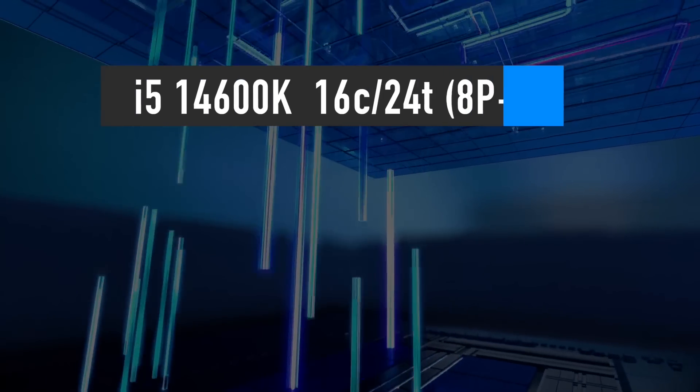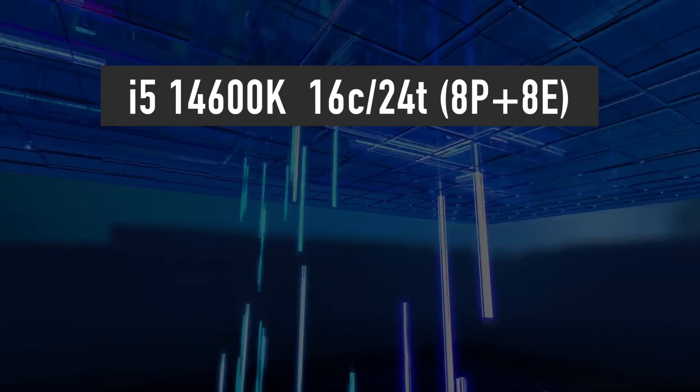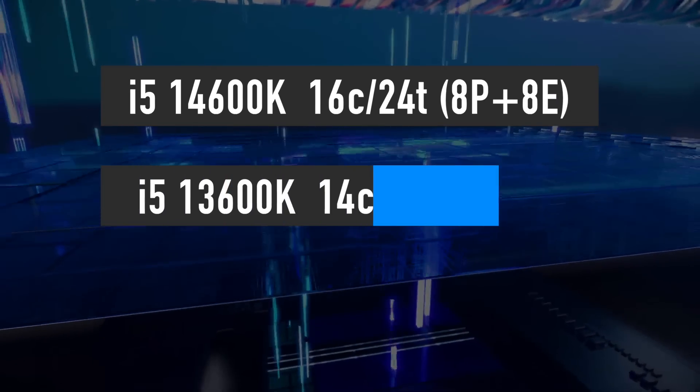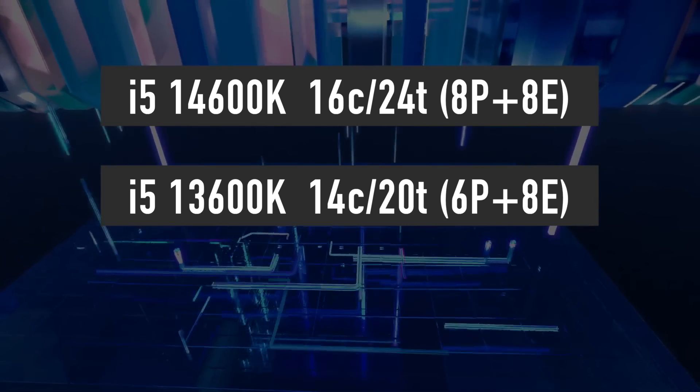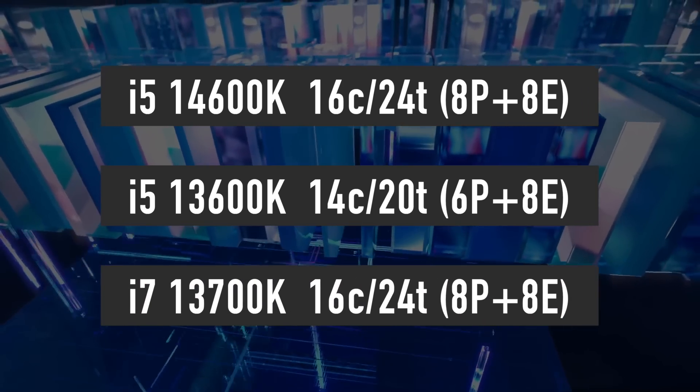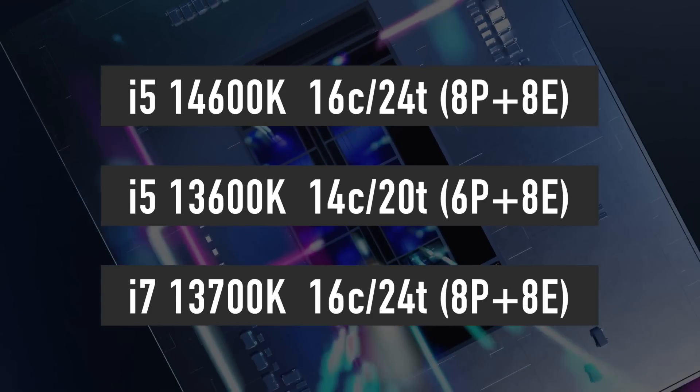The i5-14600K is rumored to feature an increased number of cores as well — 8 performance and 8 efficiency cores for a total of 16 cores and 24 threads, comparable to the i7-13700K configuration.